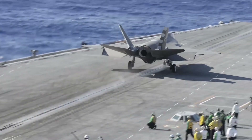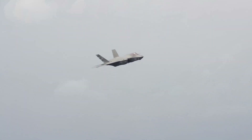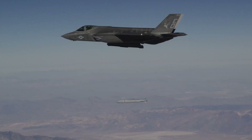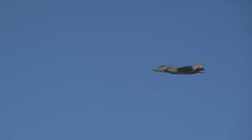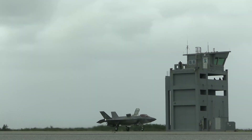The F-35 stands as the pinnacle of engineering and strategic prowess. Designed by Lockheed Martin, it is the centerpiece of U.S. and allied air power. This family of multi-role stealth fighters combines advanced technology with versatile capabilities.